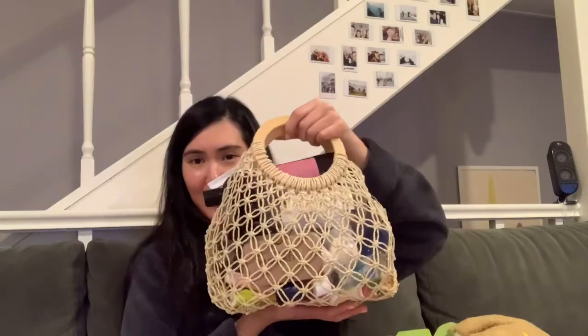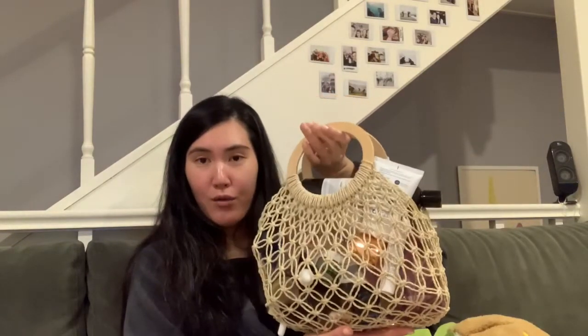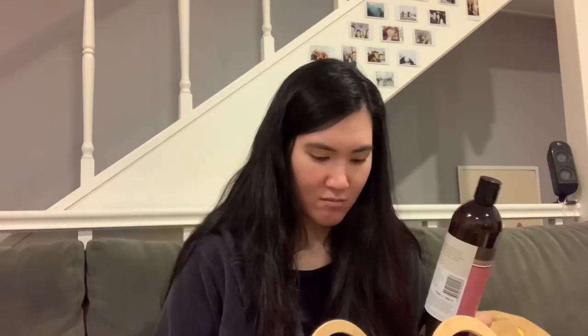Good evening everyone, hope you're all well. I thought I'd change up the scenery a little bit. You might hear a little bit of tapping or walking — that's just my beautiful fur baby Hiro. He's a 12-month-old Japanese Spitz. I have been collecting in this bag all these product empties and it's getting a little bit out of control, so I thought why not do an empties video for you guys.